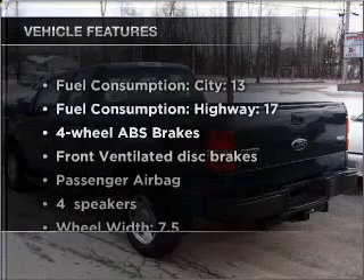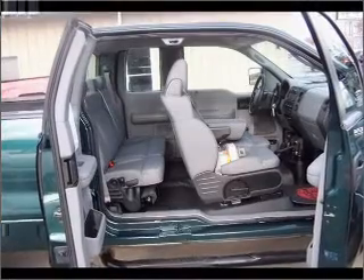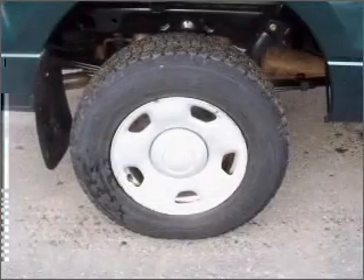Plus, enjoy these notable features that are included in this vehicle: air conditioning, power steering, cruise control, AM-FM stereo, and an adjustable tilt steering wheel.